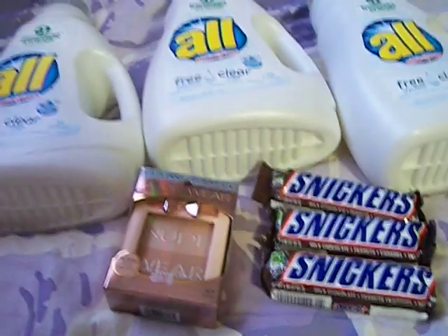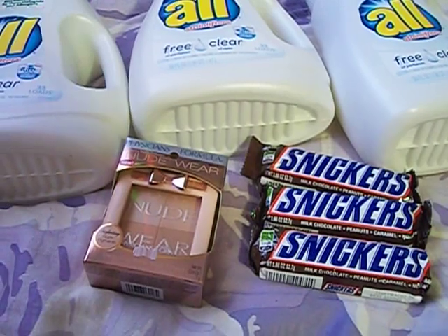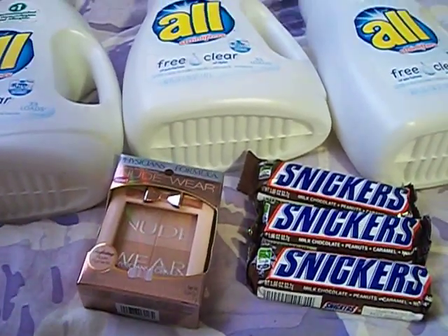Hello everyone, it's the Bath and Beauty Freak. I'm here today to show you my CVS haul for the week of June the 1st.